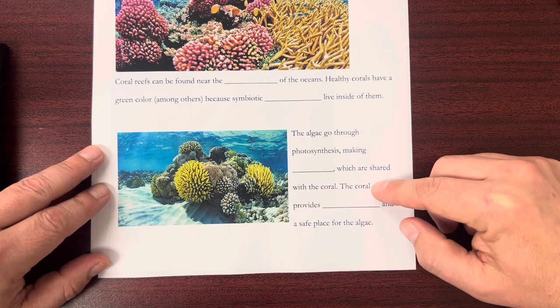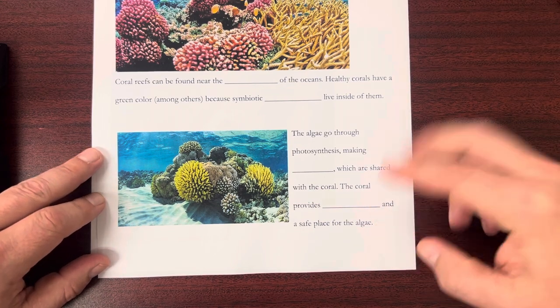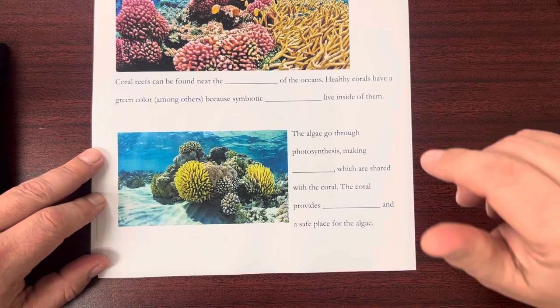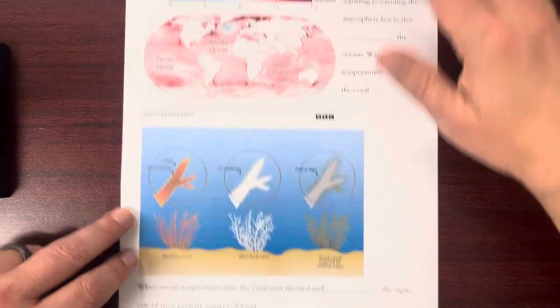The coral provides protection and a safe place for the algae. This is mutually beneficial — the algae make food for the corals to eat, and the corals give the algae a safe place to live. That's normal conditions.